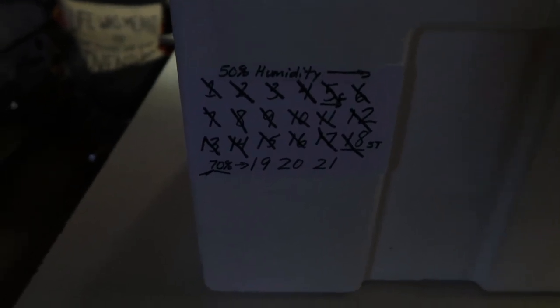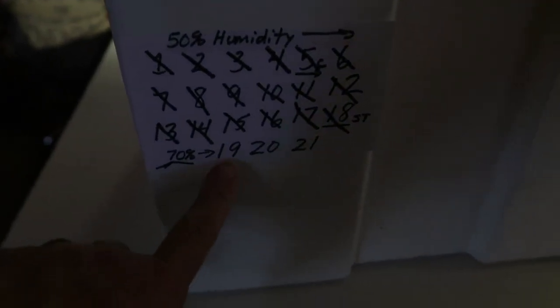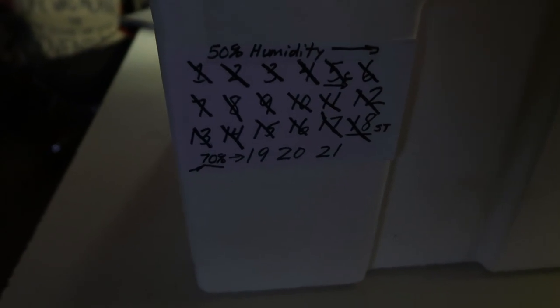We're getting down to the last days of incubation, and that means I need to increase the humidity for the last three days in the incubator. So let's do that.